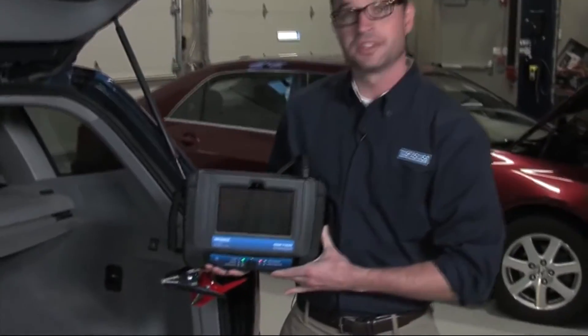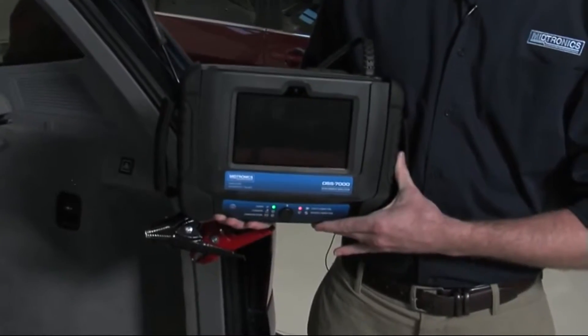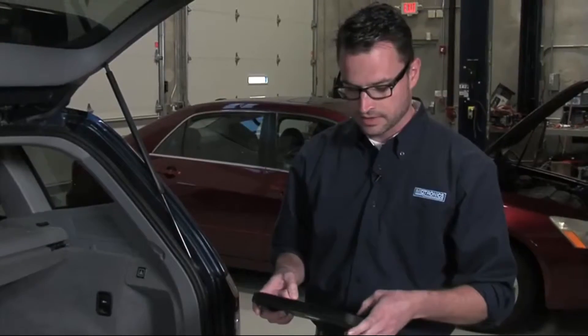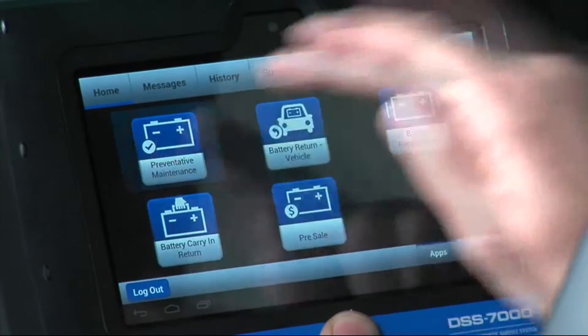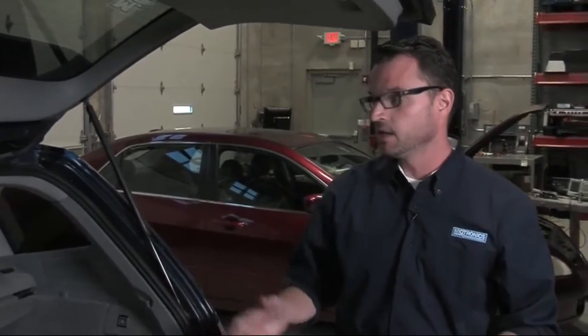Today I'm going to take you through the step-by-step usage of the DSS-7000, Midtronics' newest and most advanced battery and full vehicle system tester. In this case, we're going to be running a preventative maintenance test, meaning it will test not only the battery but also the alternator and the starting system on the vehicle.